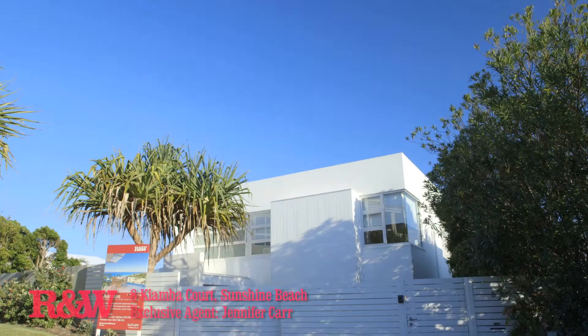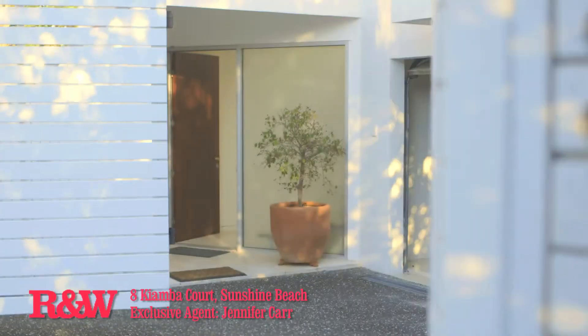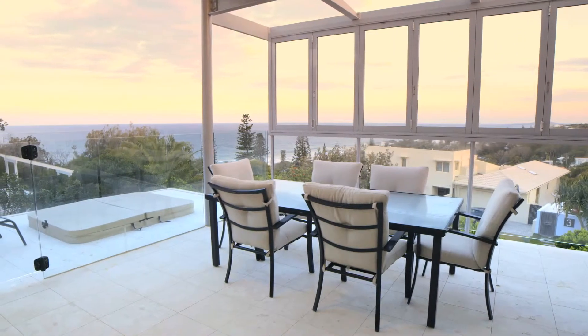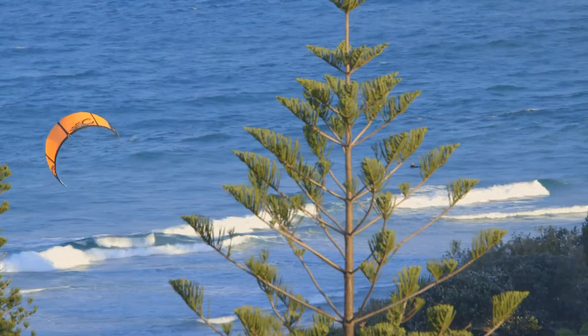8 Kiamba Court, Sunshine Beach — Sea and Swoon. This quality architecturally designed and well-constructed home, built over three levels, has panoramic views of the sea, sand, and all the way down the coast from Sunshine Beach to Point Arkwright.